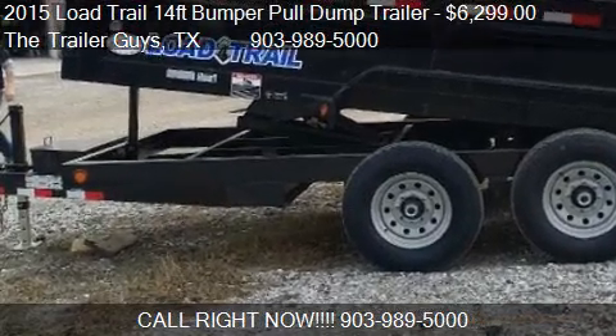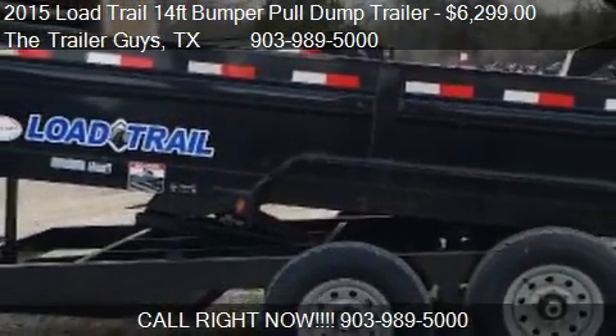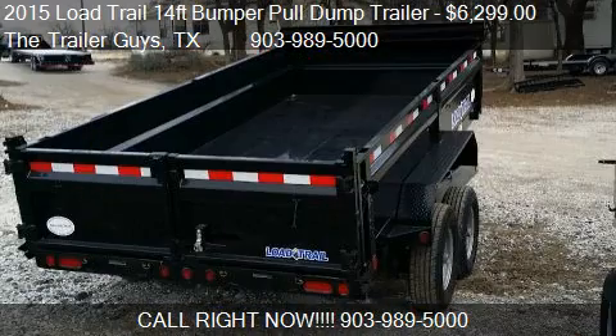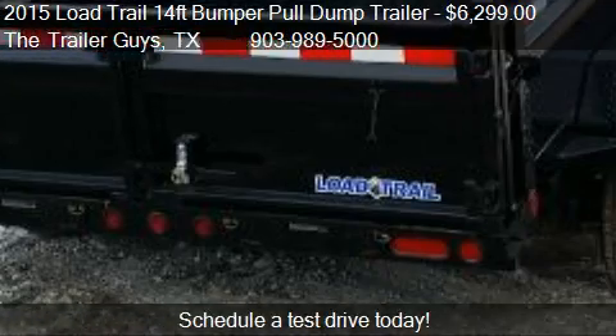This 2015 Load Trail 14-4 Bumper Pull Dump Trailer is offered by the Trailer Guys, priced at $6,299. This 14-4 Bumper Pull Dump Trailer is ready to sell.